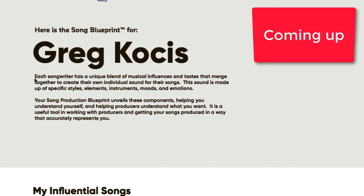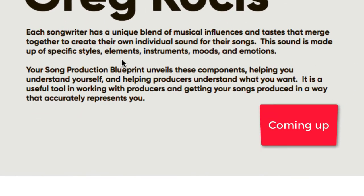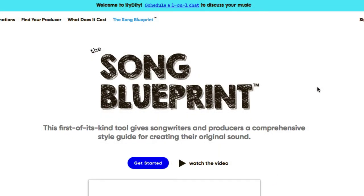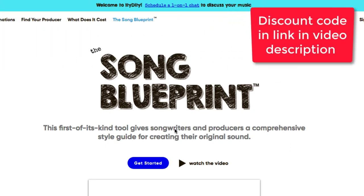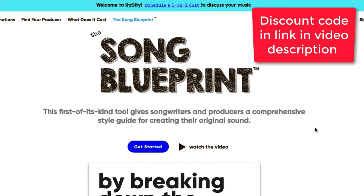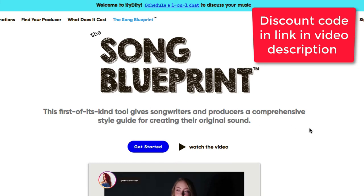Each songwriter has a unique blend of musical influences and tastes that merge together to create their own individual sound. This sound is made up of specific styles, elements, instruments, moods, and emotions. The Song Blueprint from Itty Diddy is a first-of-a-kind tool that gives songwriters and producers a comprehensive style guide for creating their original sound.